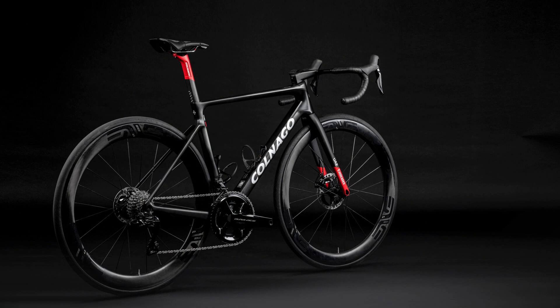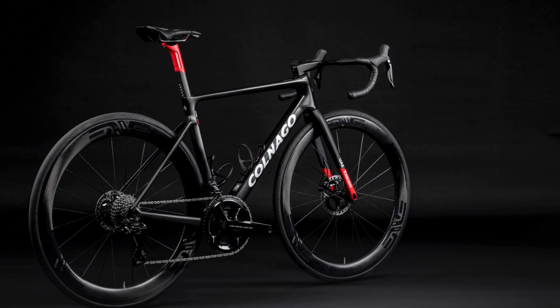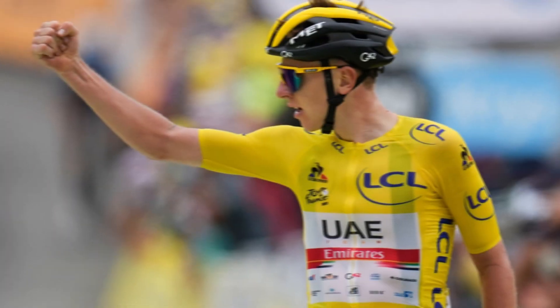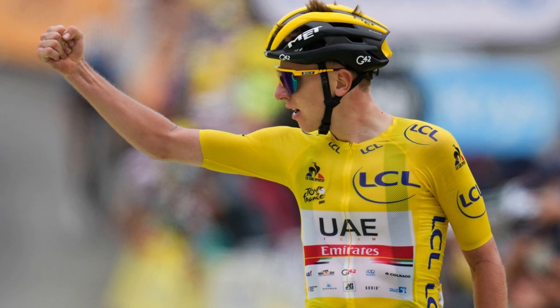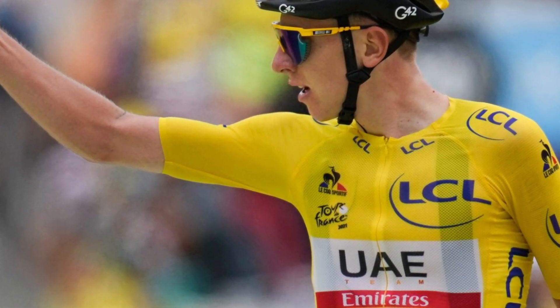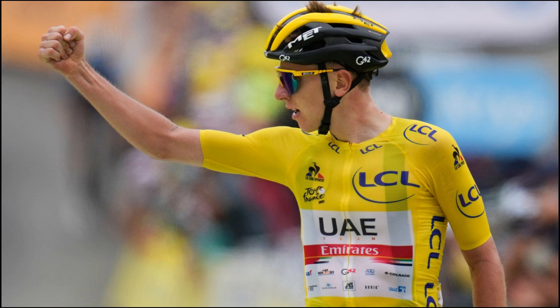The Colnago V4 RS is one of the best bikes in today's cycling world. It's fast, light, stiff, aero, comfortable, and beautiful. It's no wonder that Pogacar chose it to dominate the peloton. If you're looking for a bike that can do it all, look no further than the Colnago V4 RS.